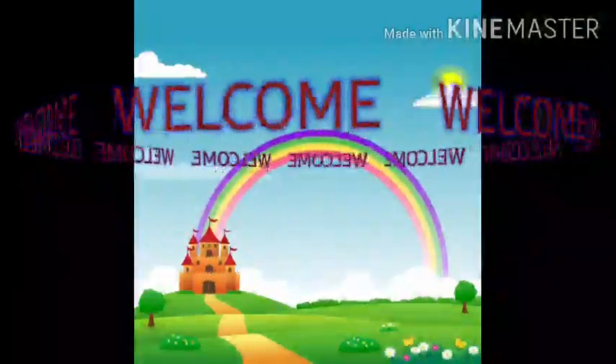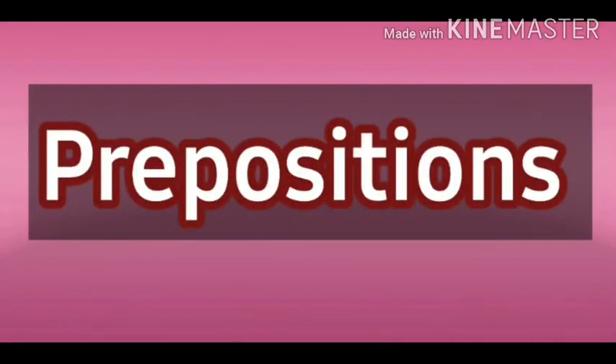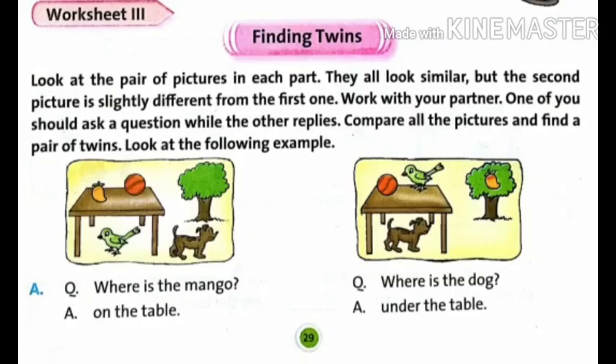Welcome to the English Virtual Classes. Today, we will start with Unit 4, Prepositions, Page No. 29. Worksheet 3, Finding Twins.